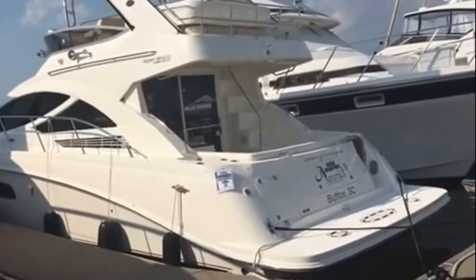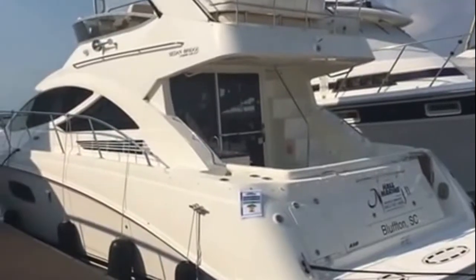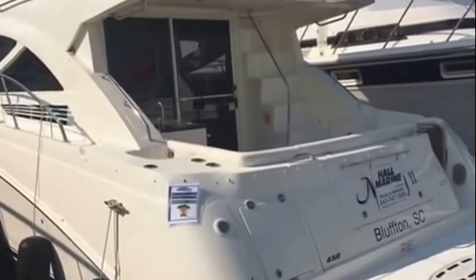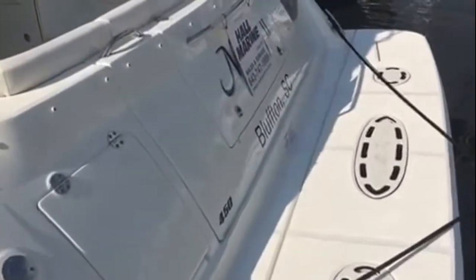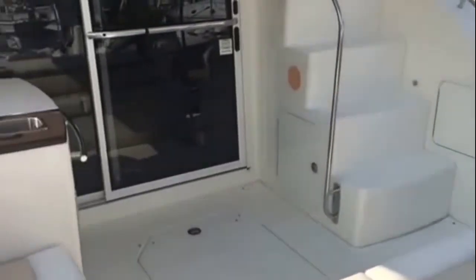I want to go ahead and show you around one of the roomiest layouts you're going to find. Sea Ray has just been a master of the Sedan Bridge for years and the leader in this category. The first thing you notice when we step aboard is the big swim platform and the little entertaining area right here with your wet bar.